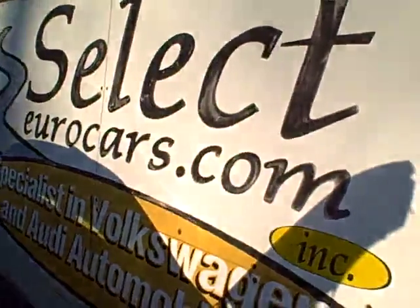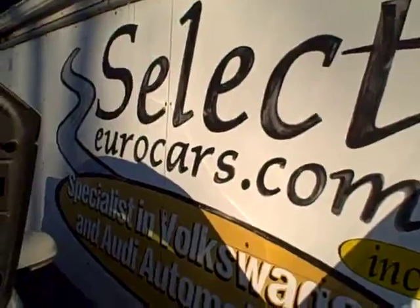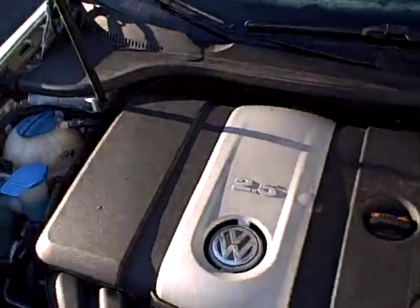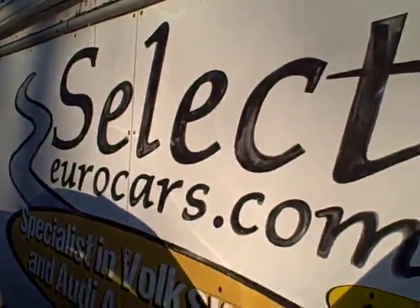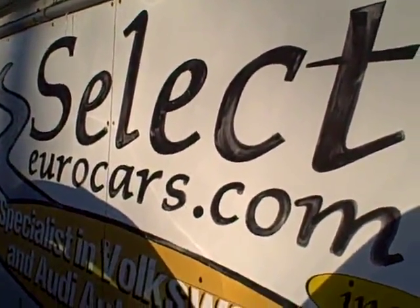We have extended service contracts that can protect your vehicle for five years or 100,000 miles on top of current. A program like this adds about $35 or $40 to a monthly payment for those with excellent credit. Those who've had serious credit problems, we can often help — they may need about a third down, maybe more, as a chance to build their credit.